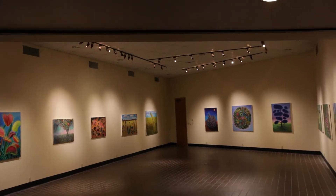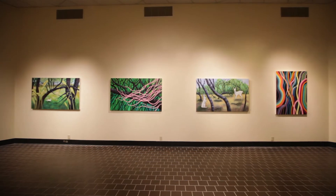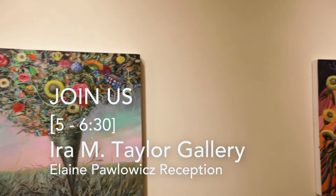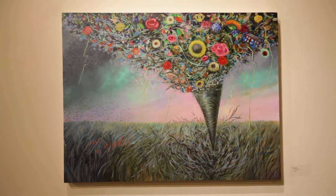Tonight in the Taylor Art Gallery over in the Frost Visual Arts Center, we have a closing reception for our current artist — acrylic paintings, very vibrant — and we will have refreshments. Alumni are invited, and we enjoy seeing you there.